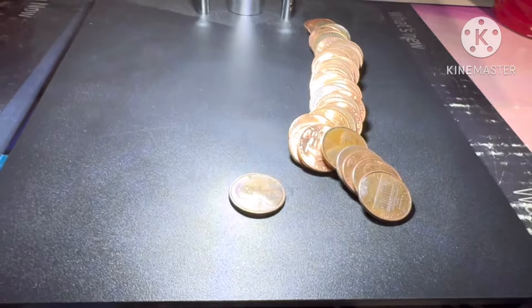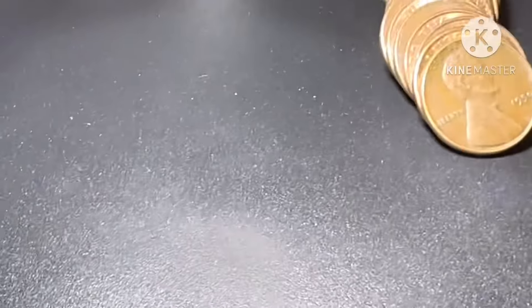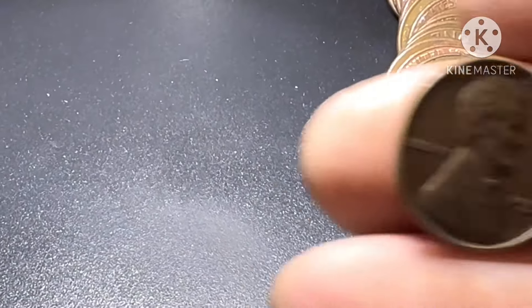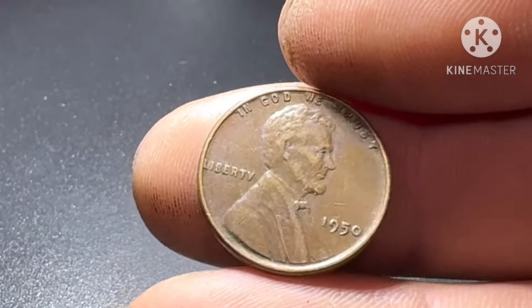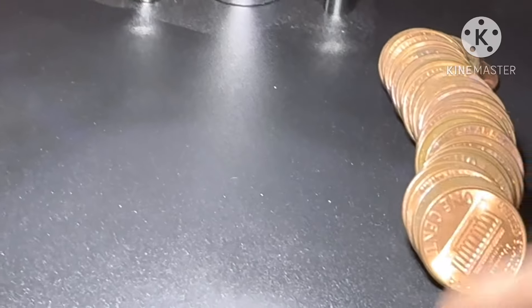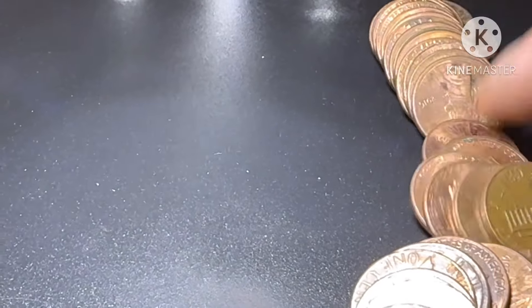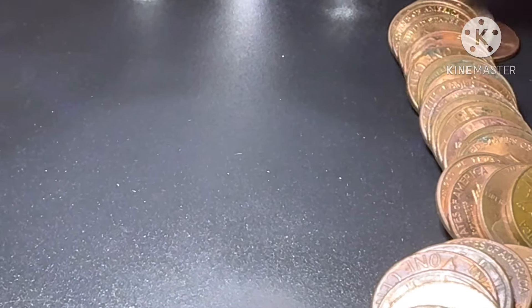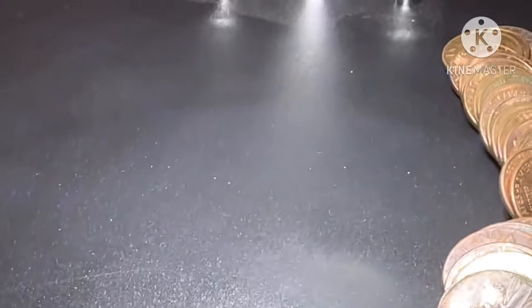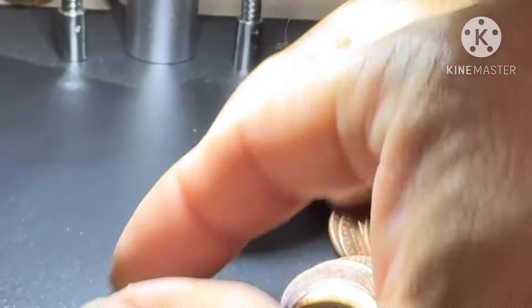All right guys, we'll bring you back in on the next one. All right guys, roll number 17 — we have another wheat penny right here. 1950. Wheat penny number five. Let's see if we have more... just the one. All right guys, we'll bring you back in on the next find.